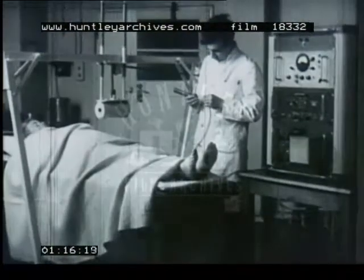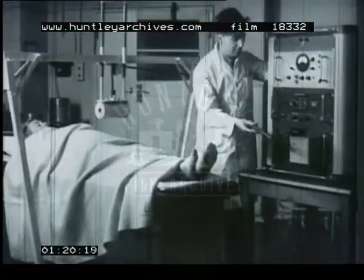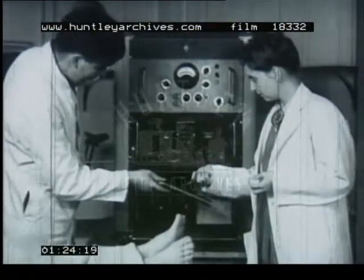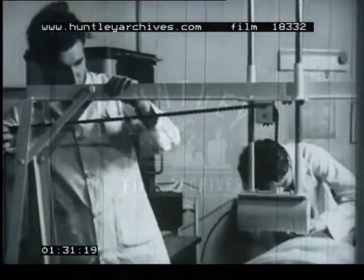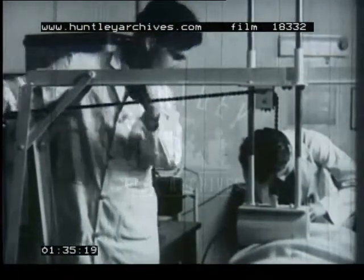Medical research is now employing new tracer techniques based on radioactive elements. In this test, a radioactive sodium salt is being used to check blood circulation time. The Geiger counter picks up the radioactivity from the sodium. Now the doctor prepares to inject the sodium into a vein in the patient's foot. The radioactivity will be picked up by the counter as the sodium in the blood reaches the patient's groin.